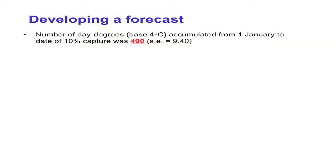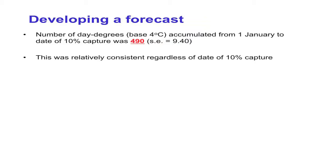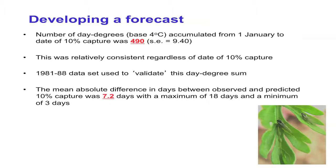He also looked at day degree sums for different thresholds and start dates. He showed that for a base temperature of 4 degrees C — which is probably a pretty good estimate — the day degrees accumulated from the 1st of January to the date of 10% capture were 490. This was a relatively constant sum whether aphids were captured early or late. He derived this from the first dataset, then validated it on the second dataset, and found that the mean absolute difference between the prediction and what actually happened was 7.2 days. That's quite a reasonable estimate, especially given the whole spread of dates being 36 days.